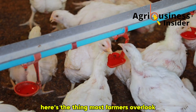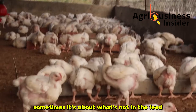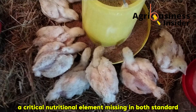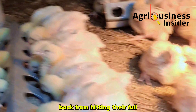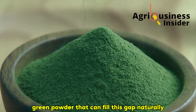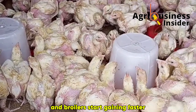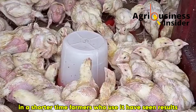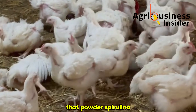Here's the thing most farmers overlook. It's not always about more calories or better energy ratios. Sometimes it's about what's not in the feed. A critical nutritional element missing in both standard commercial feeds and most homemade rations is what silently holds your broilers back from hitting their full genetic potential. But what if there's a blue-green powder that can fill this gap naturally? Just 1 teaspoon per kilogram of feed or per litre of drinking water, and broilers start gaining faster — sometimes even double their baseline weight in a shorter time. Farmers who use it have seen results, and research backs them up. That powder? Spirulina.